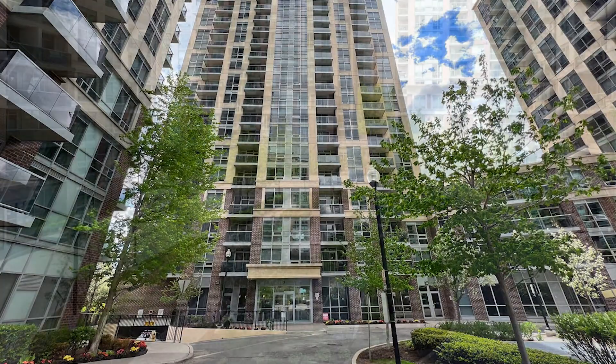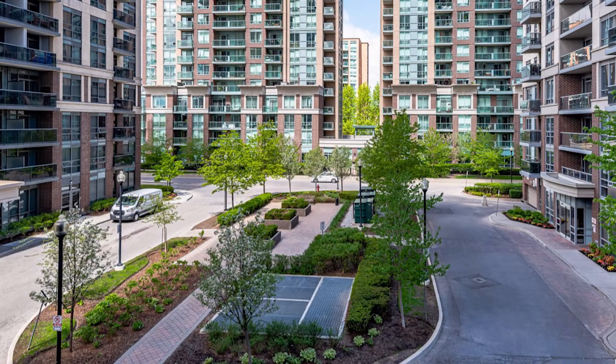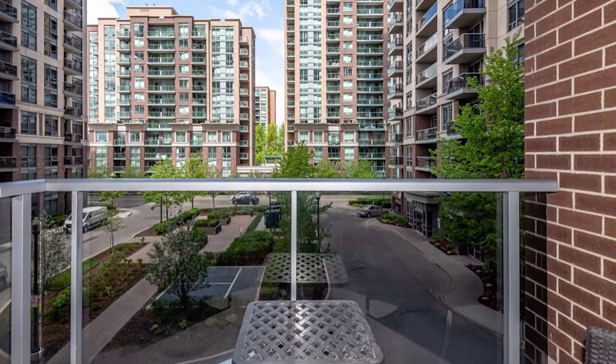If you'd like more info, or to schedule a tour of this impressive condo, please call or text me.